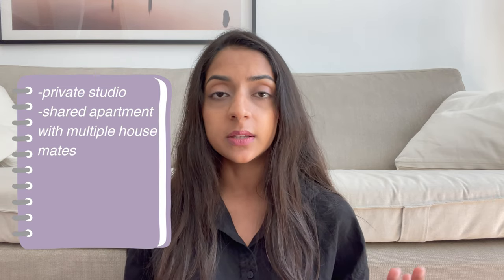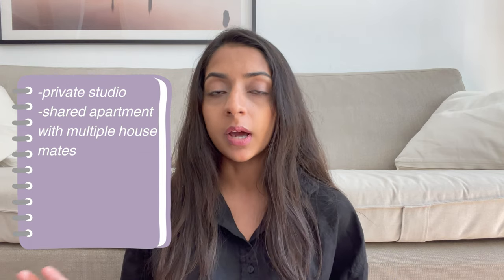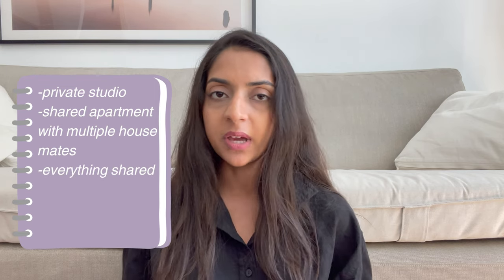On the other hand, we have apartments which are not student dorms. Those apartments can be completely private — a studio apartment. Then we have shared apartments where you will be living with one, two, three, four, or even five housemates, depending on how you want to live. Or you can have a shared bedroom with everything shared, like kitchen and toilet.